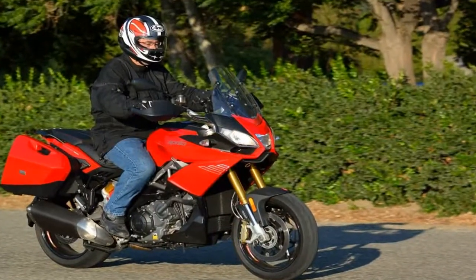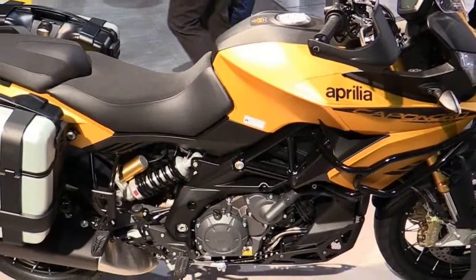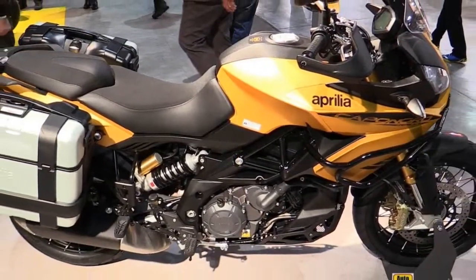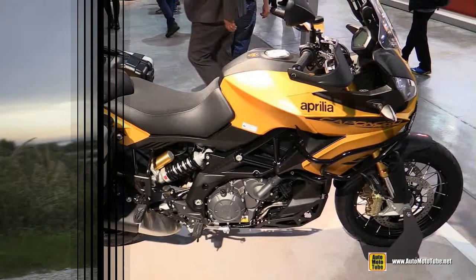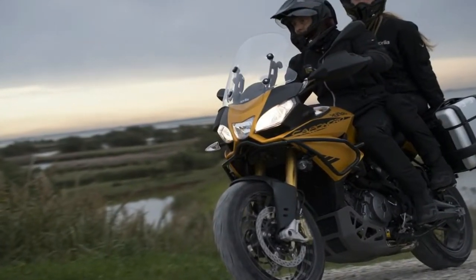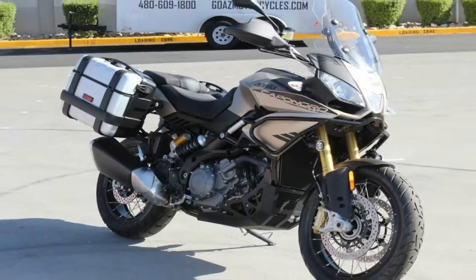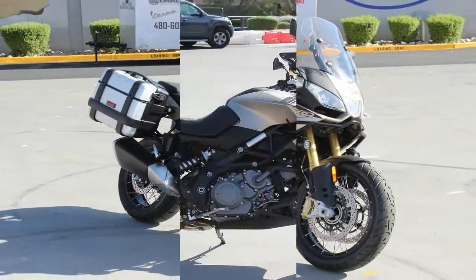In the European market, upright street-legal motorcycles with an off-road look are commonly called street and roads. Although we at Cycle World typically don't use that term, it does make some sense. It categorizes this increasingly popular type of motorcycle as a street bike first, then as a machine that can also be ridden in the dirt.